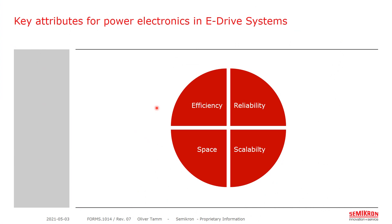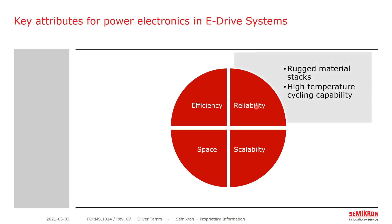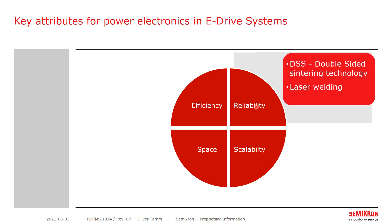In this webinar I will explore the four key attributes for power electronics in eDrive systems. The first is reliability, which relates to rugged material stacks and high temperature cycling capabilities. I will explore our double-sided sintering technology as well as our laser welding technology.